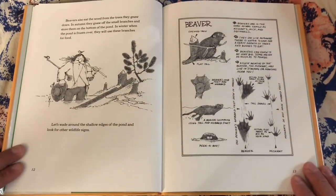Beavers also eat the wood from the trees they gnaw down. In autumn they gnaw off the small branches and store them on the bottom of the pond. In winter, when the pond is frozen over, they will use these branches for food. Let's wade around the shallow edges of the pond and look for other wildlife signs.